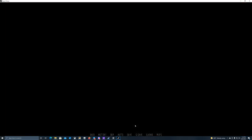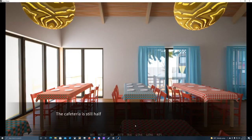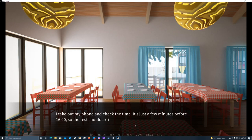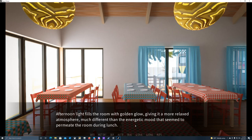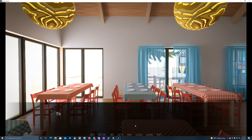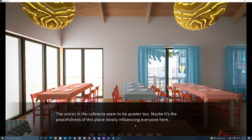The cafeteria is still half empty when the three of us enter — maybe we're too early. I take out my phone and check the time: it's just a few minutes before 1600, so the rest should arrive soon. Afternoon light fills the room with a golden glow, giving it a more relaxed atmosphere — much different from the energetic mood that seemed to permeate the room during lunch. The voices in the cafeteria seem quieter too, as if the peacefulness of this place is slowly influencing everyone.